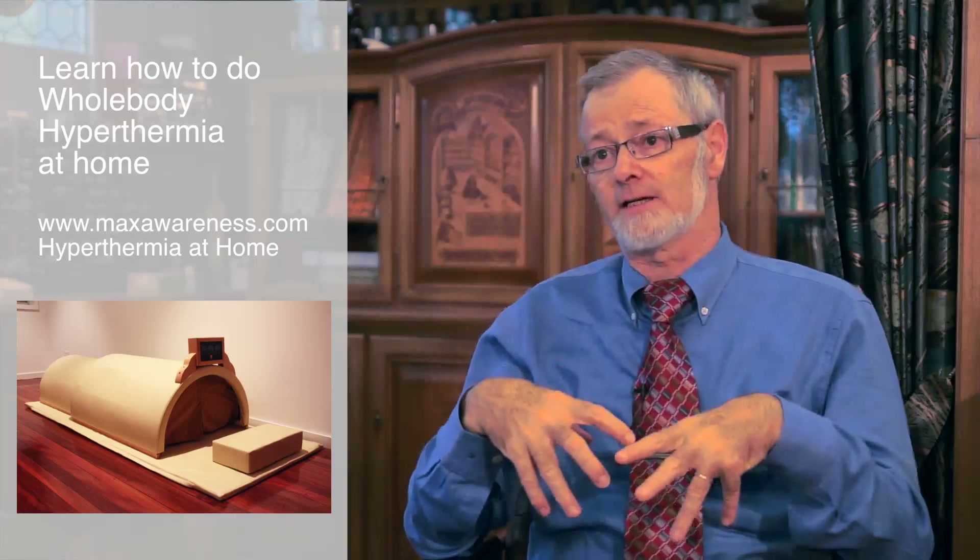In the whole-body hyperthermia we heat the body internally. This causes an increase of the granulocytes or macrophages — the eater cells which go and consume detritus from the cancer. They eat cancer cells and they attack better. So we have a macrophage activation in the whole-body hyperthermia, and this effect keeps for about two weeks.